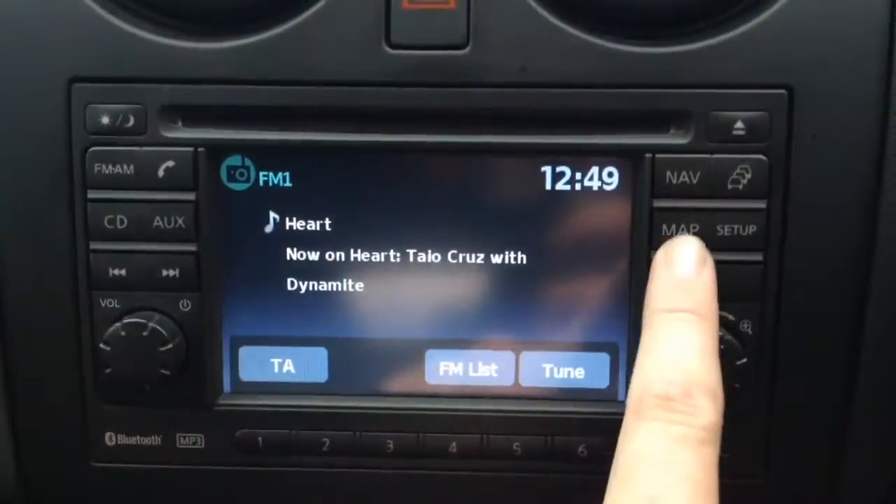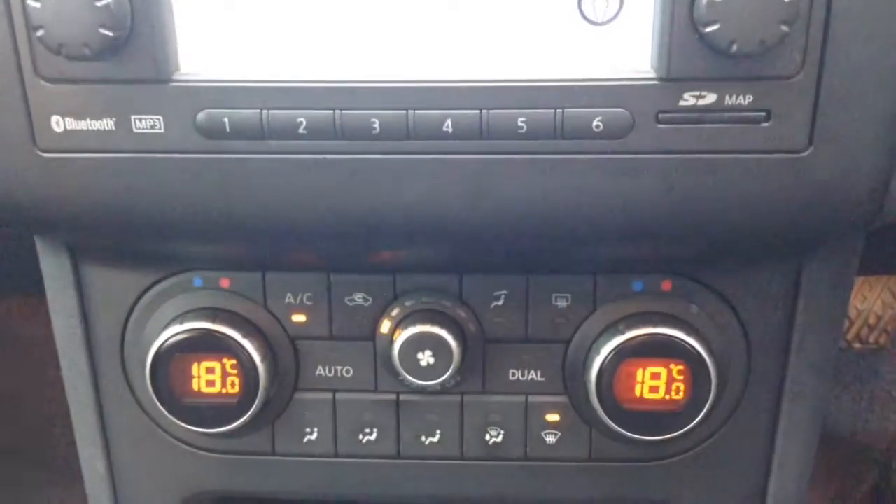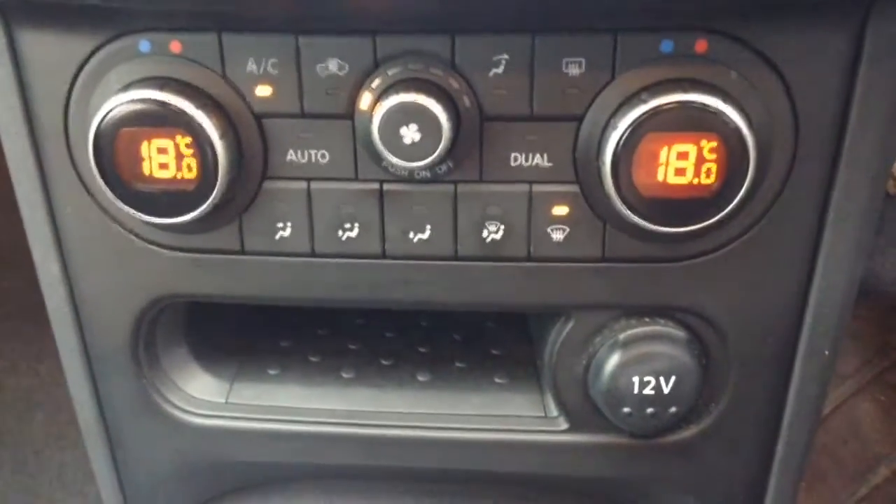Additionally, this vehicle has satellite navigation via the use of the map and nav button, which can navigate freely using the touch screen capabilities. Moving down, you've got your air climate controls as well as a power outlet for your various gadgets.